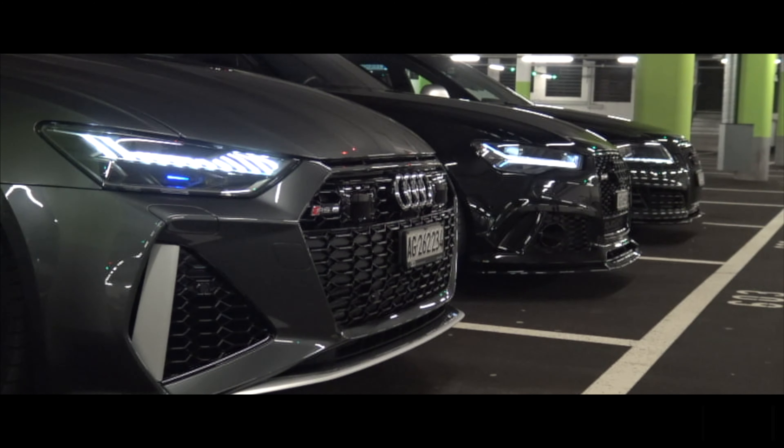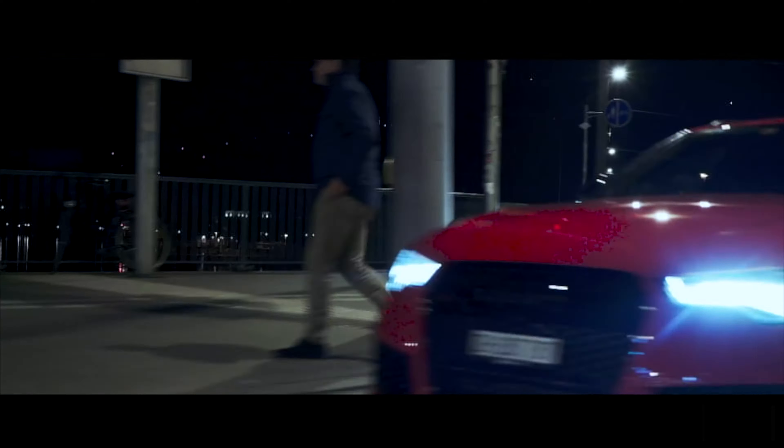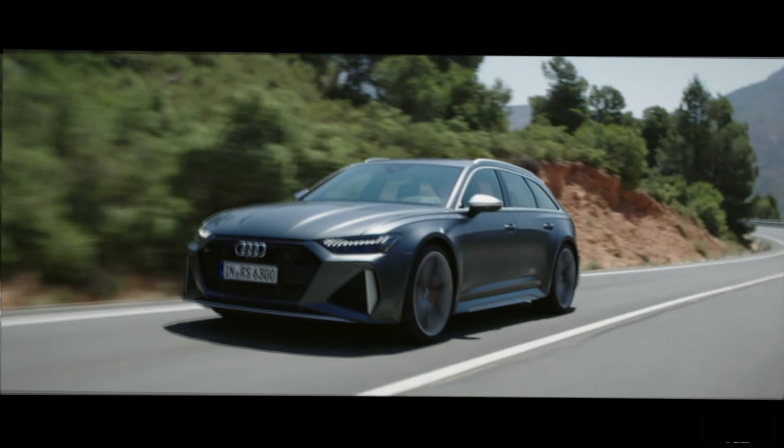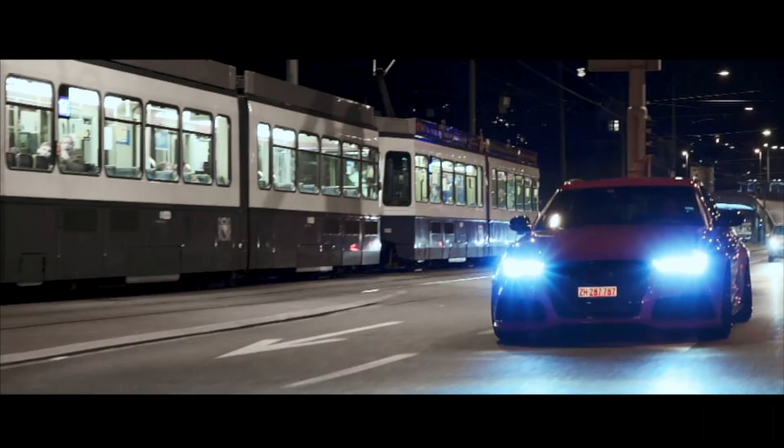Hey guys, it's Henry and Nelson and we're the Flat 6 Media Guys. We're back with one of the most coveted and mysterious cars you may not even know existed — the Audi RS6. Part 4, the 2020 C8.